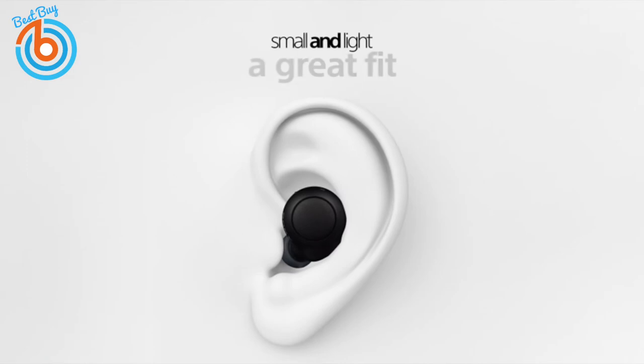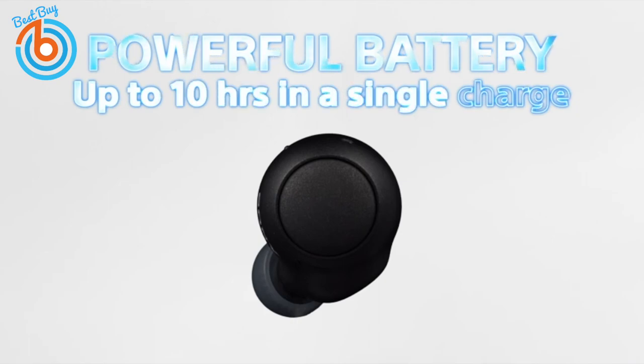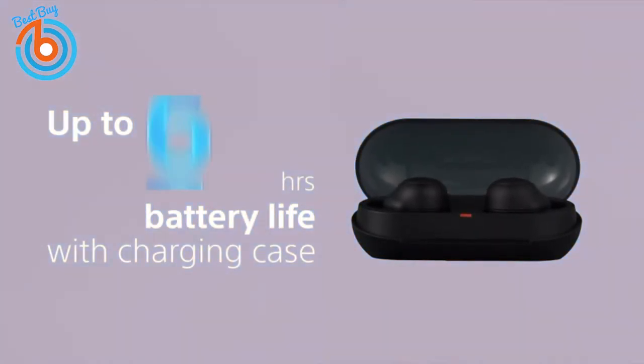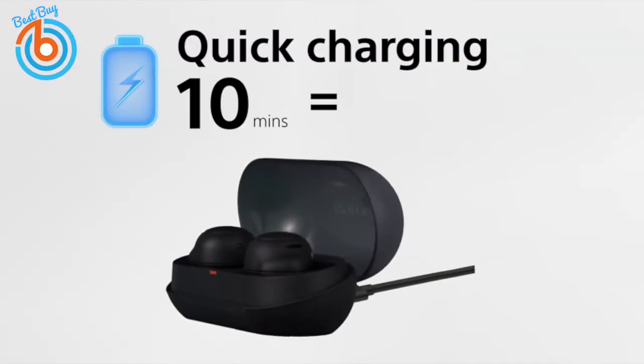These are the Sony WF-C500 truly wireless in-ear Bluetooth earbuds. These earbuds are relatively compact but fit securely, and come with three pairs of silicone ear tips in small, medium, and large sizes. Listen for up to 10 hours on a single charge, and the charging case provides an additional 10 hours.